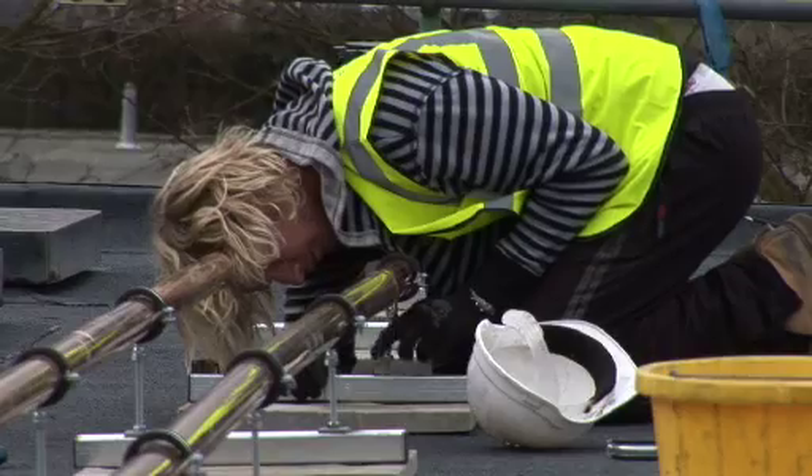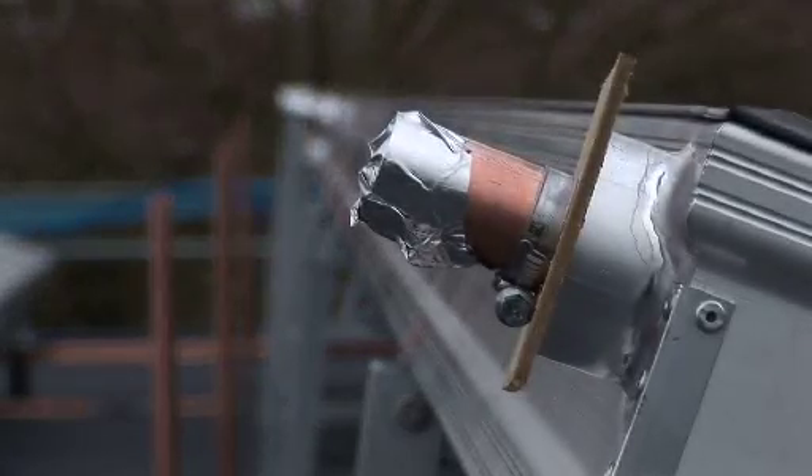We're installing a heat metre on the system in the plant room below us. The managers of the pool will have a record of how much energy these panels save for them.